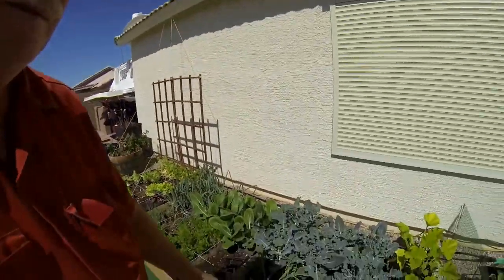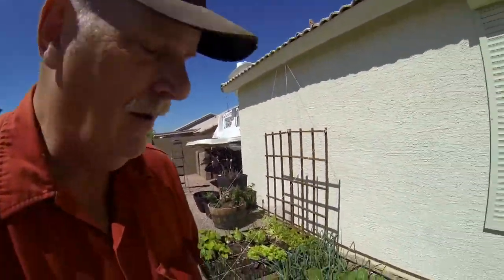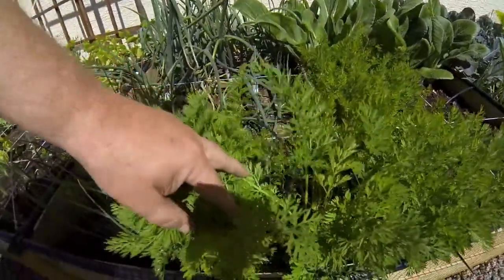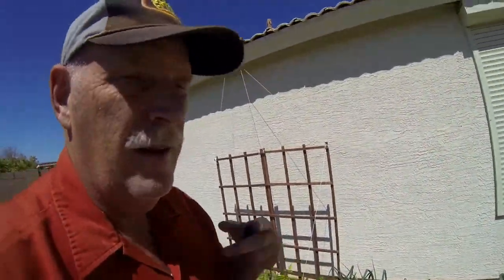Strawberries are coming along fine but I don't expect a lot of production until next year. These are my purple onions and carrots — the carrots are doing very well, so it won't be too long before we'll be pulling some carrots.